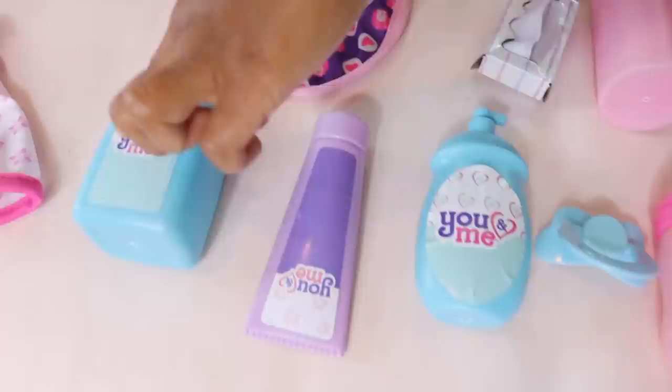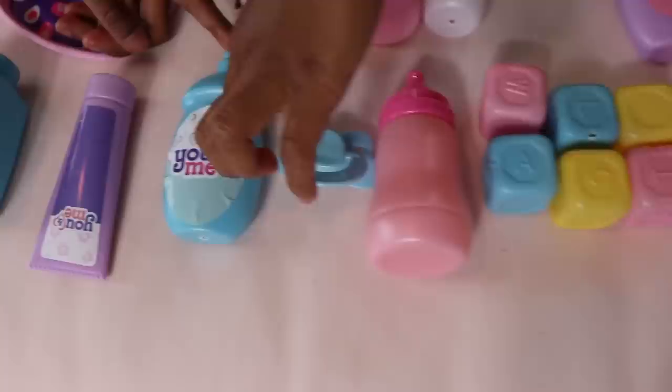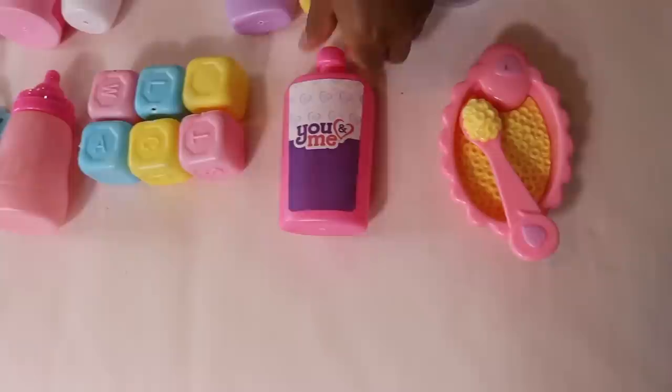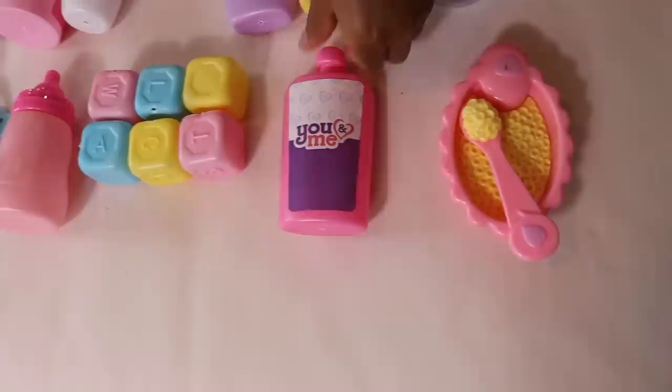A lot more baby powder. And then this is lotion, and then some more lotion, and then a soother, and then a bottle, two bottles. And then blocks. Some blocks for the baby to play with. Cause she cries when she doesn't have toys. And then this is vitamins. And this is some food. She got some cereal and a sippy cup. That looks like macaroni. That looks like pretty much it.